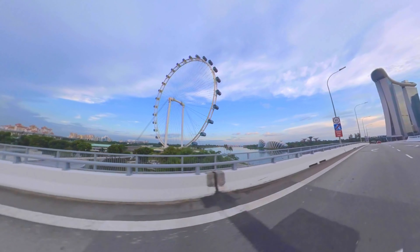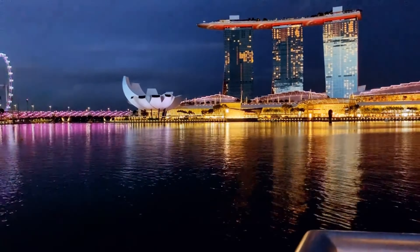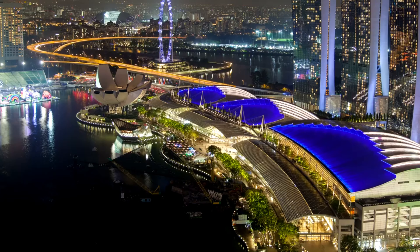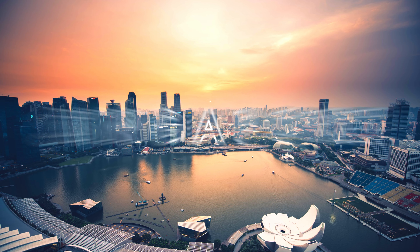If you're here for a comprehensive travel guide on the best places to visit, then look no further because we have everything right here. The destination for today is Singapore.